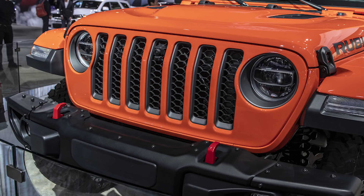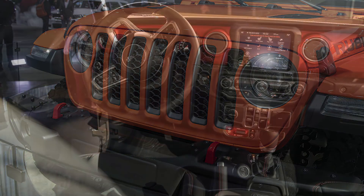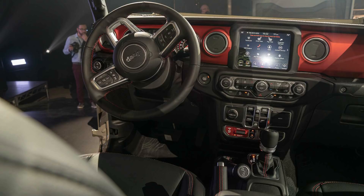I normally don't specialize in Jeep videos on the channel, but it is a Mopar so I thought I'd make this video. Let me know if you want more Jeep content in the future.